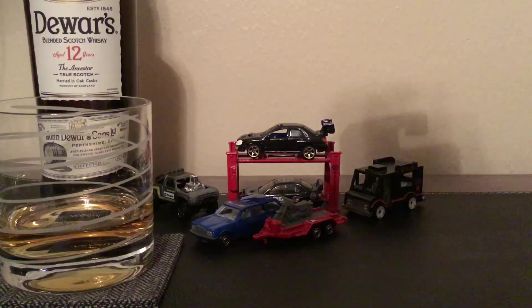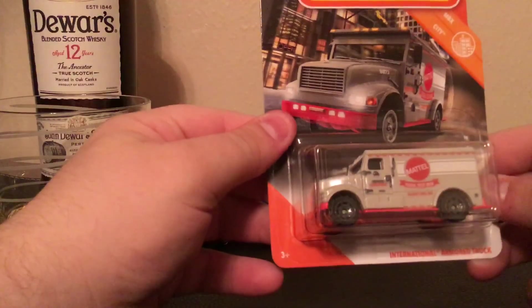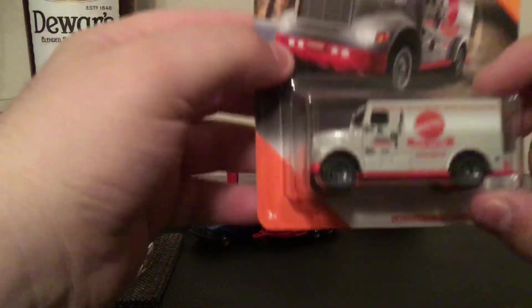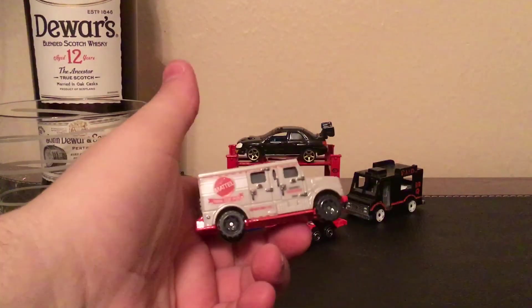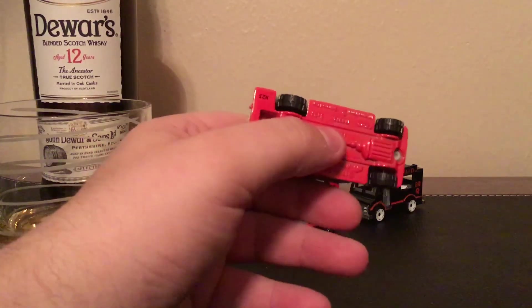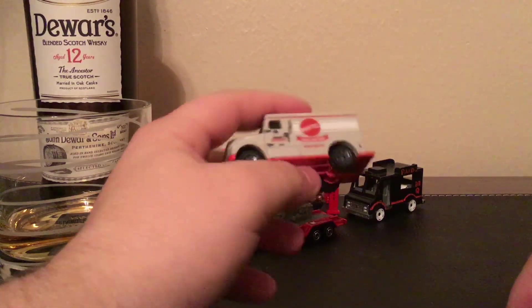Next up we have the International armored truck with the Mattel deco. I think it's cool — it's got a federal credit union theme. Let's open it up. It's got a gray-red metal base that's kind of coming apart, but definitely with the Mattel on there, it's a pretty cool car to have.